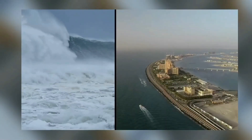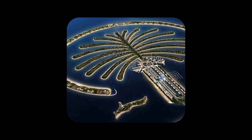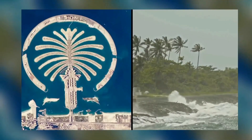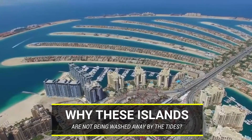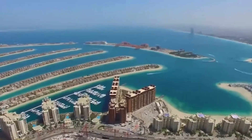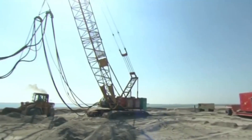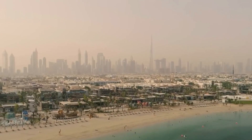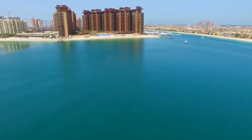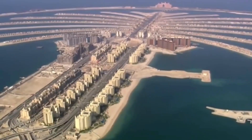Loads of sand have been dug from the Persian and Arabian Gulf floor. They make sure to protect it with millions of tons of rock, as the strong currents and seasonal Shamal winds that blow from Iraq pose a threat. This answers the question as to why these islands are not being washed away by the tides. These rocks that line the islands have a geotextile membrane that prevents the sand from being washed away.